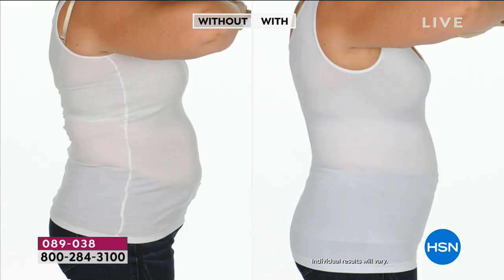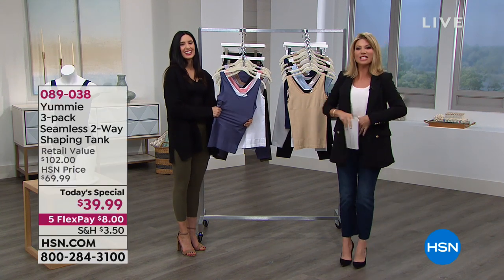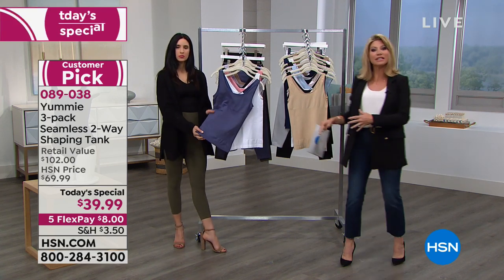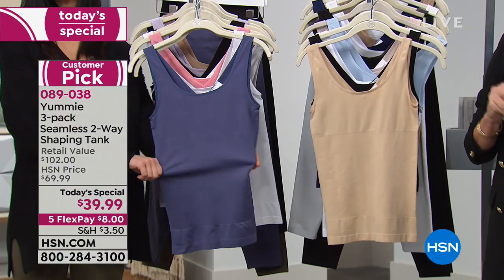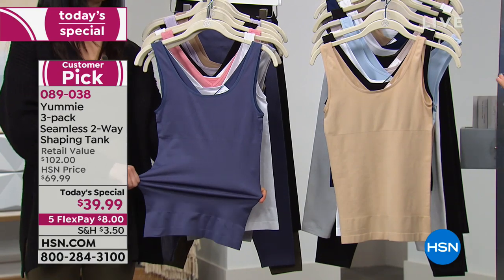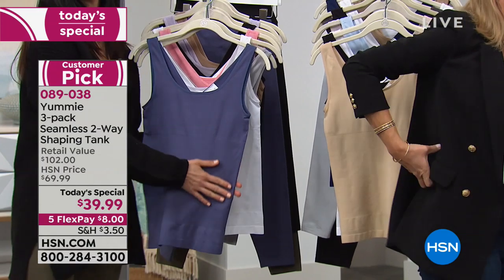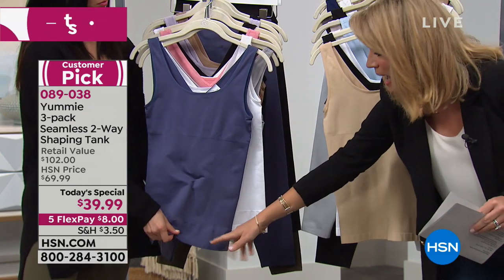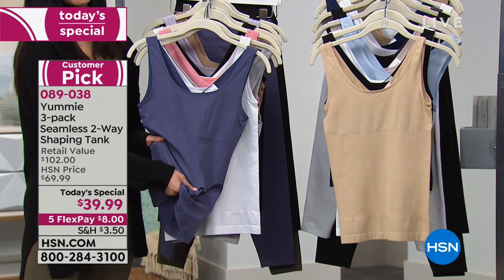Yummies do what nobody else can do for the tummy area. This will give you the smoothest, leanest tummy. It really makes you stand taller, whether it's underneath jackets, sweaters, or by itself. There is nothing like the support this brings. This is it for $8 — once you wear a Yummy tank, you will wear nothing else. It's giving you right in that center area the tummy, back area, and love handle area that nice smooth-out effect, but not in the bust area and not below the hip area in the tush.